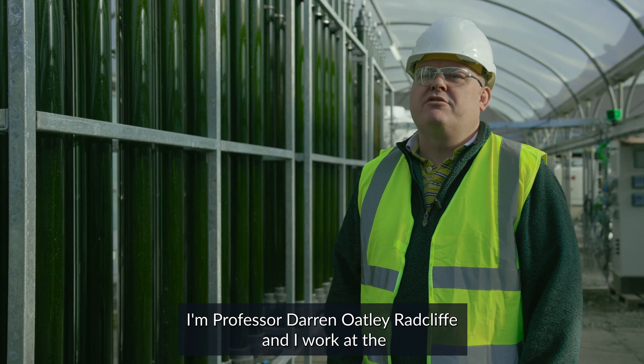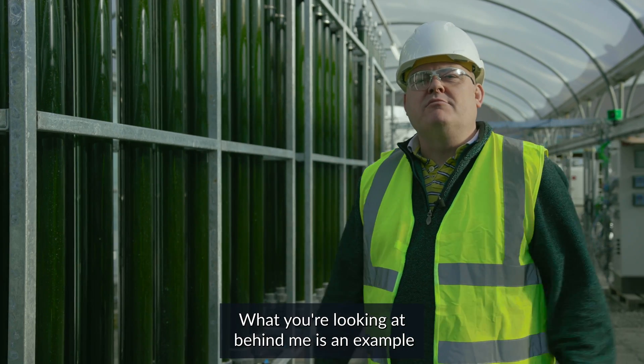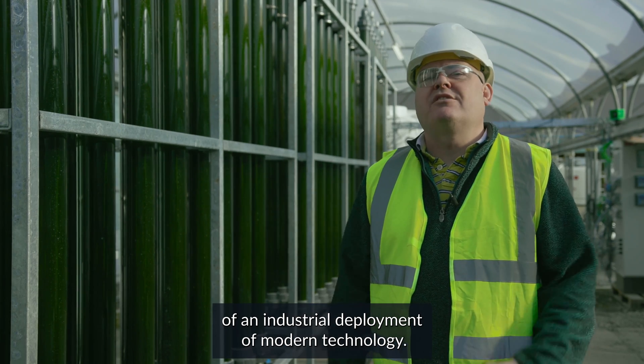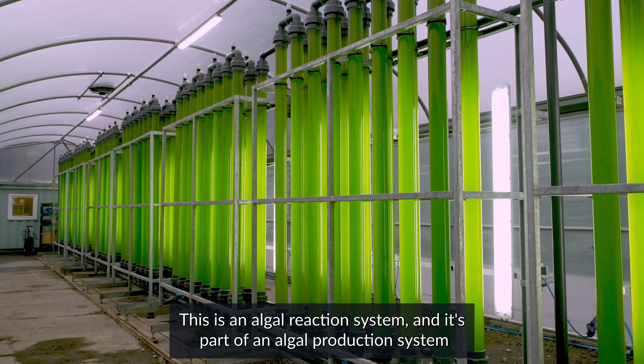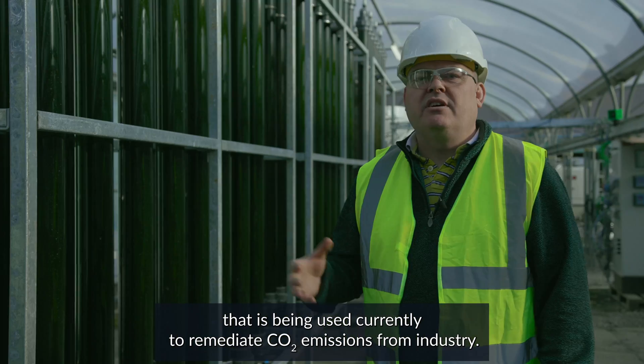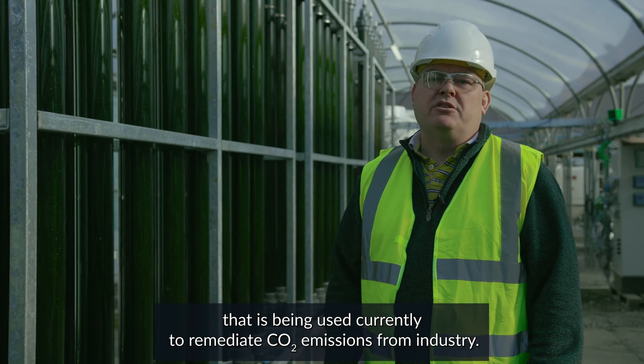I'm Professor Darren Oatley-Radcliffe and I work at the Energy Safety Research Institute in Swansea University. What you're looking at behind me is an example of an industrial deployment of modern technology. This is an algal reaction system and it's part of an algal production system that is being used currently to remediate CO2 emissions from industry.